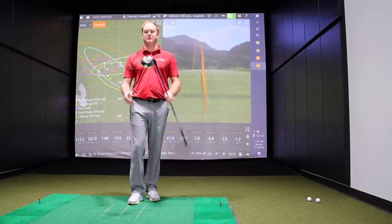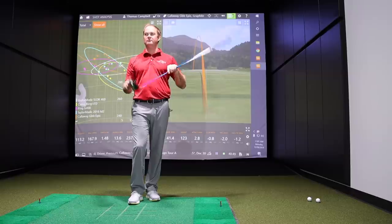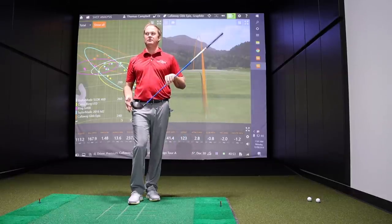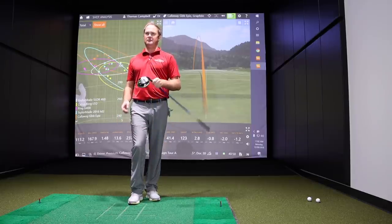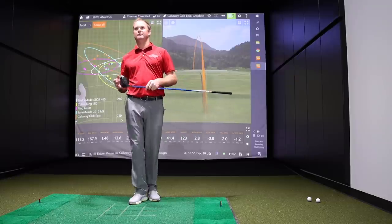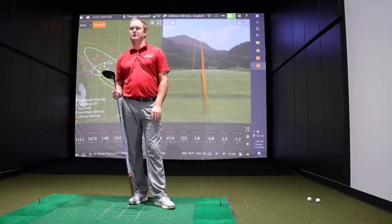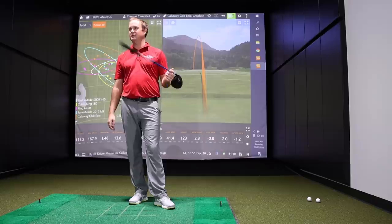Thomas has always liked the way Callaway drivers look — a nice, round, pear-shaped look when looking down at it. Off the club face it sounded pretty loud, but it felt solid. Those numbers really shocked him. He couldn't complain at all with what was showing up on TrackMan.